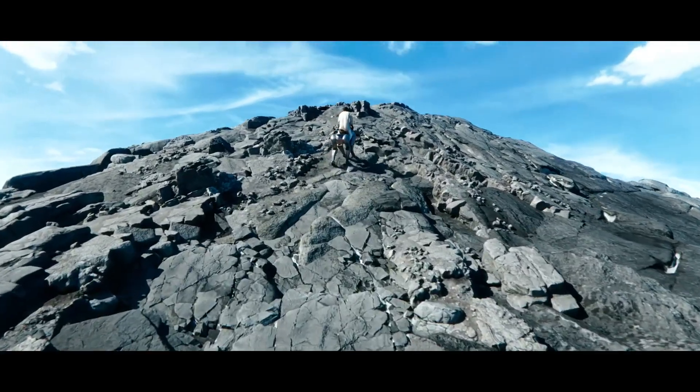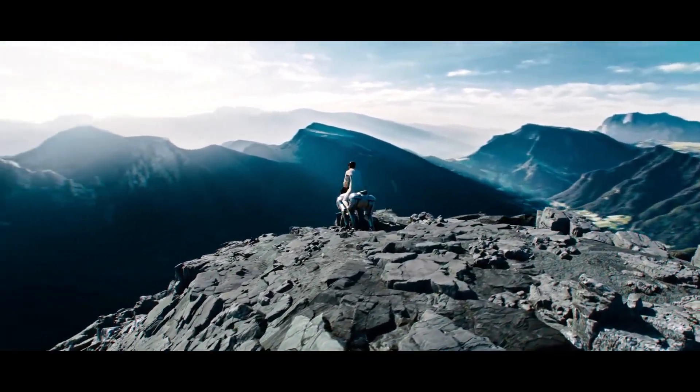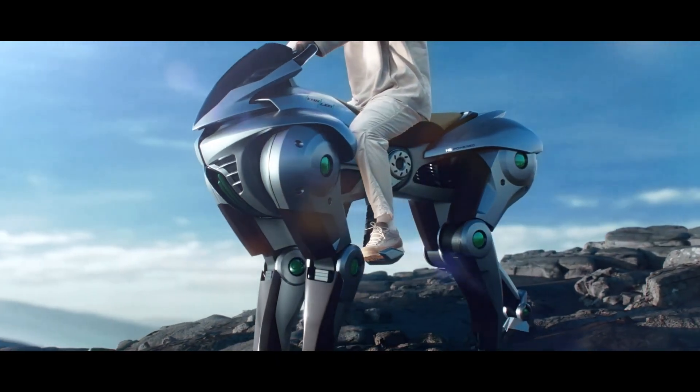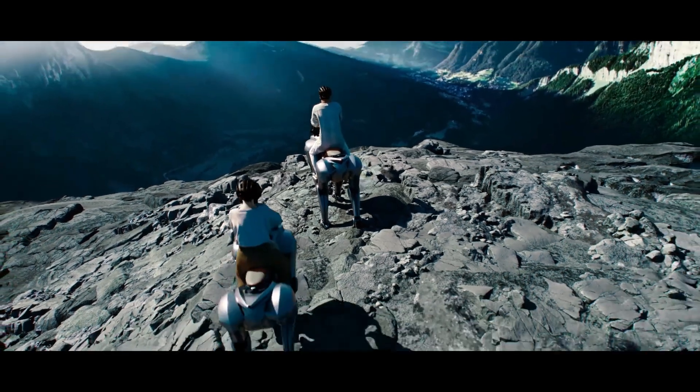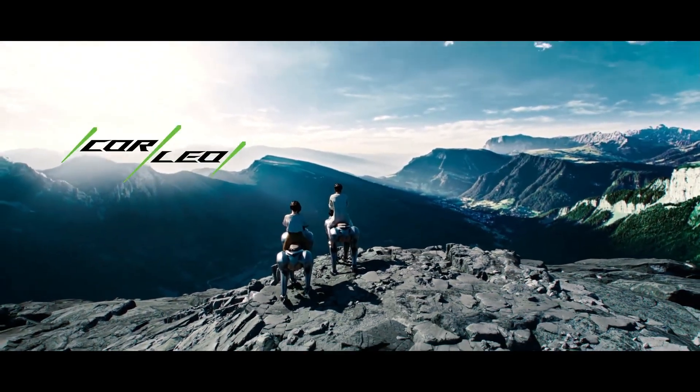The rear and front legs can move independently along their own axles, forming a sophisticated suspension system that absorbs shock when walking or running, especially on steep terrain or when climbing stairs. This helps the rider maintain a natural posture, easily observing the terrain ahead without leaning too much.